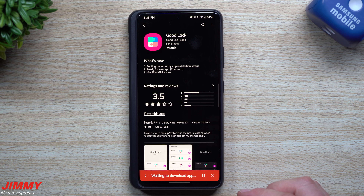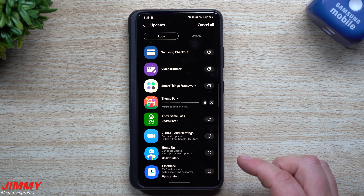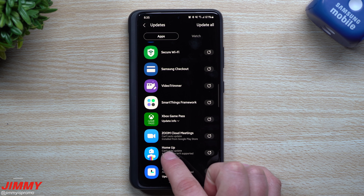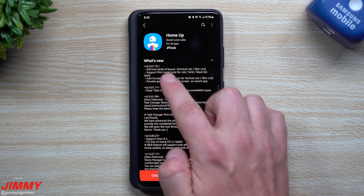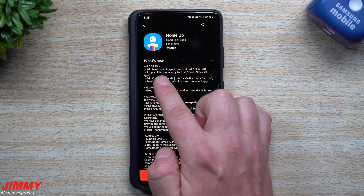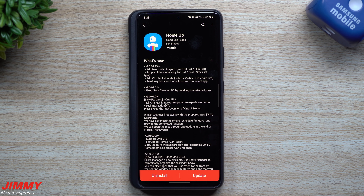Let's go ahead and update GoodLock itself, then go back and update Theme Park as well. For Home Up, you can add two kinds of layouts: the vertical list and slim list. There's also support for mini mode — only for list, grid, and stack list types — and you can add circular list mode only for vertical list and slim list.